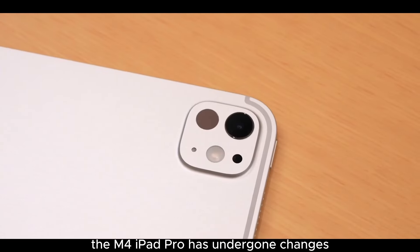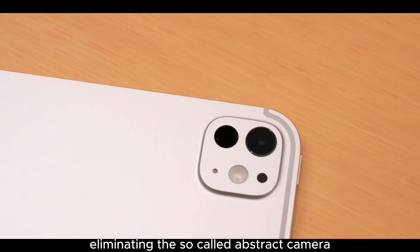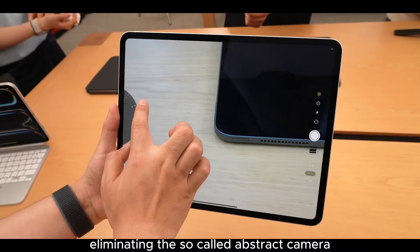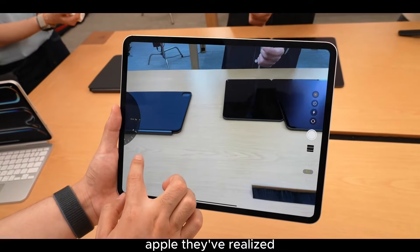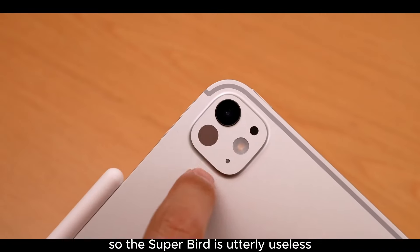As for the camera module, the M4 iPad Pro has undergone changes, shifting from a dual to a single main camera, eliminating the ultra-wide camera that wasn't particularly useful. They've realized that no one uses an iPad Pro to take photos, so the extra camera was essentially useless.